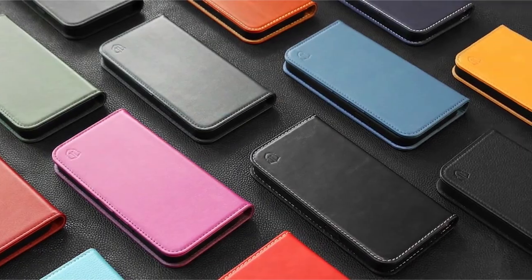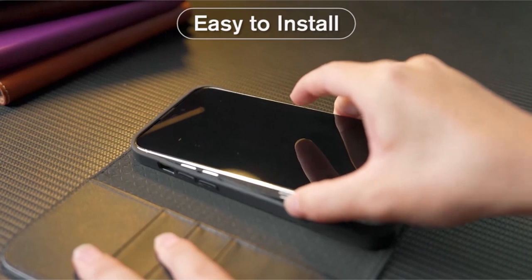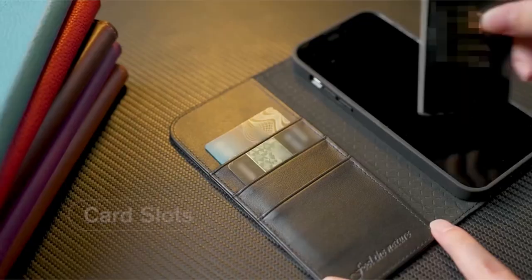So guys, this was the video about the best iPhone 15 Pro Max wallet cases. All the links are given in the description — do check them out.